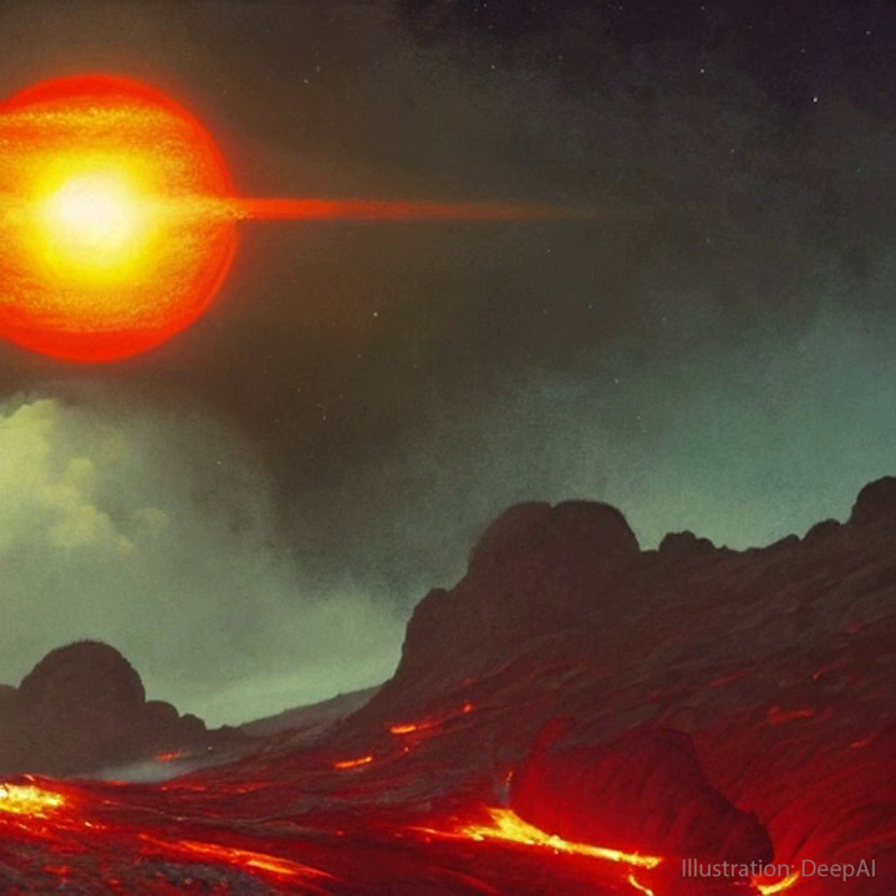What is known for sure is that LHS-475b has a mass very similar to our Earth and closely orbits a small red star about 40 light years away. The featured AI-illustrated guess depicts a plausibly rugged Earth-like landscape replete with molten lava and with the central red star rising in the distance.